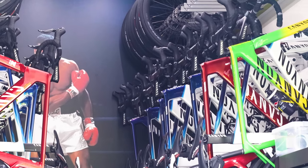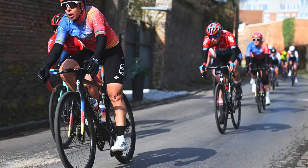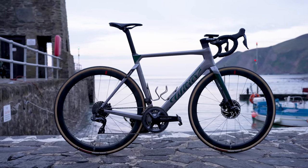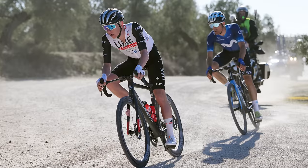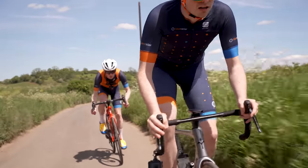The Tour de France is the biggest bike race of the year, and the teams bring out some of the fastest, most expensive and gorgeous bikes that you'll see all season. But which bikes do you really need to look out for at the Tour de France? We've picked out five that deserve your attention, with one bike that could go into the history books.